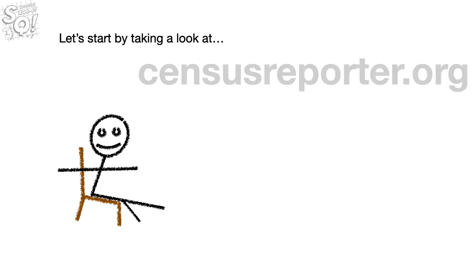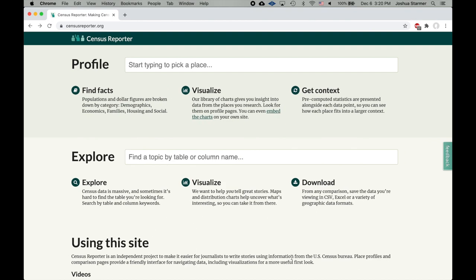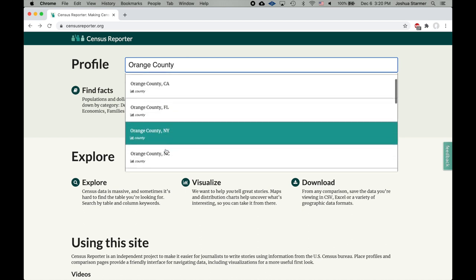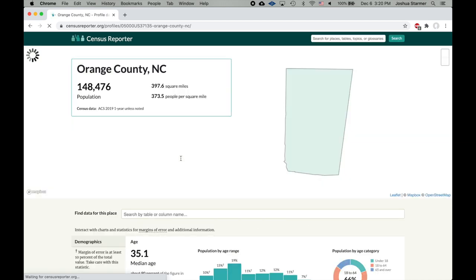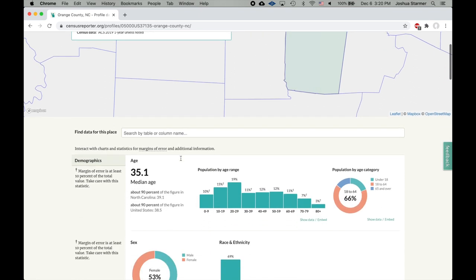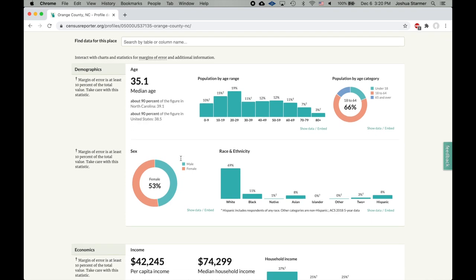Let's start by taking a look at censusreporter.org. Here's the website — it's jam-packed with cool summarizations of census data. Since I live in Orange County, North Carolina, let's check out the census data for Orange County, North Carolina. At the top of the results, we see the overall population size. Scrolling down, we see that population broken down into different units. For example, we see that 53% of the people that live in Orange County, North Carolina, are female.